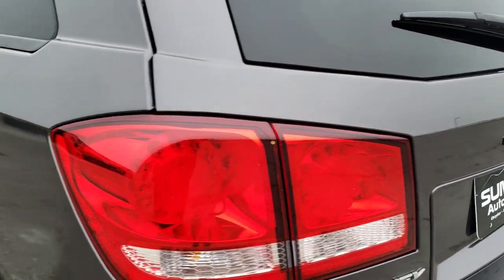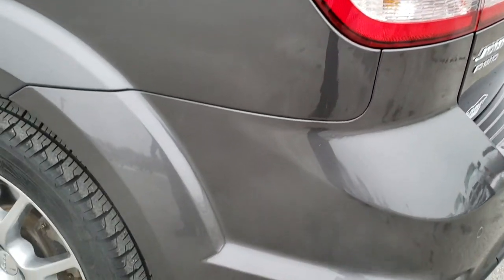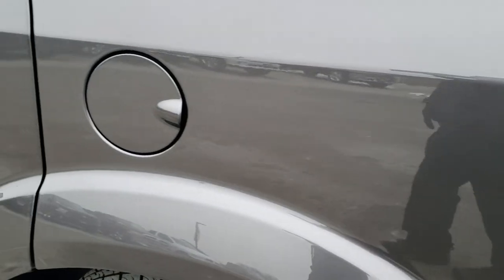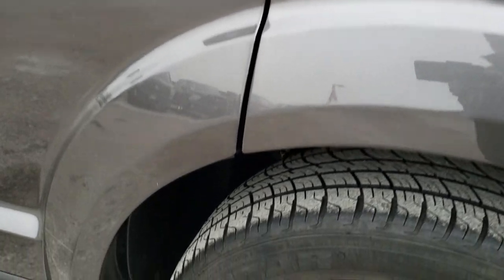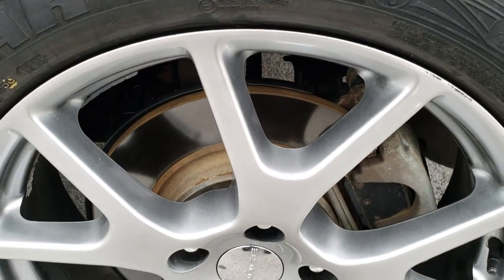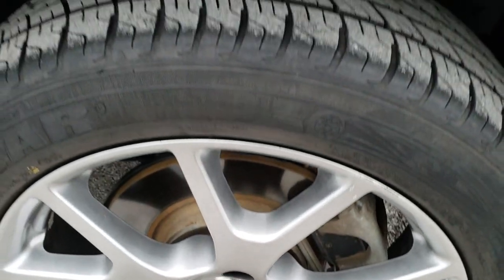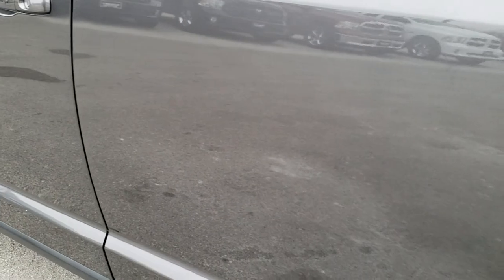As you come around to the driver's side of the vehicle, it's just as clean as that passenger side — you can see just how reflective and shiny that paint is. The back rim is in nice shape as well. Four-wheel disc brakes on this vehicle, and down this side it's very, very clean.